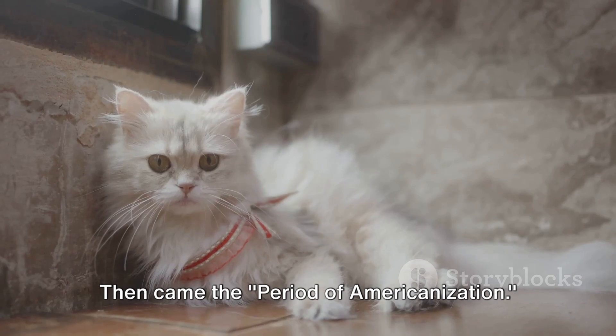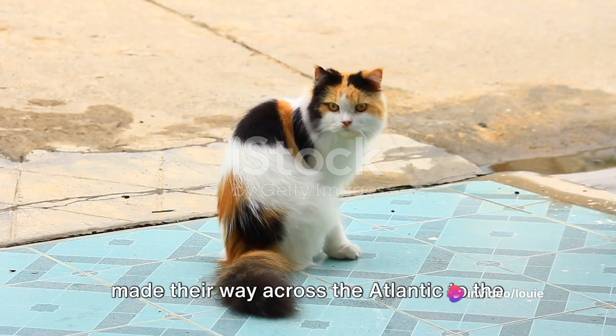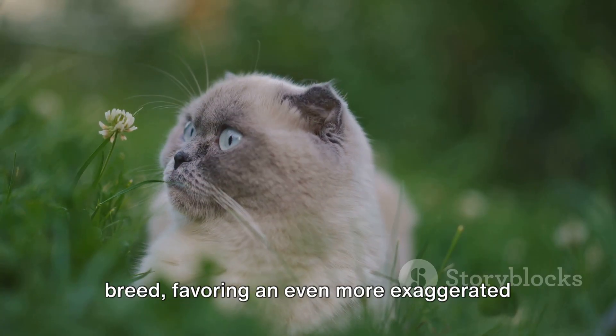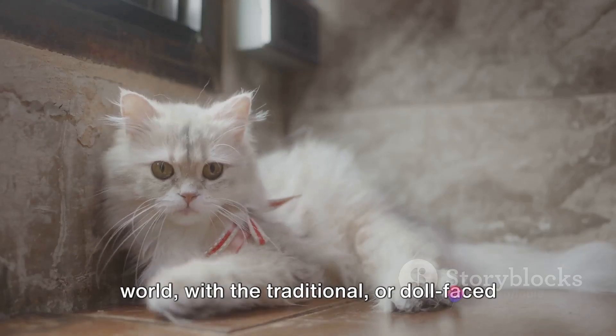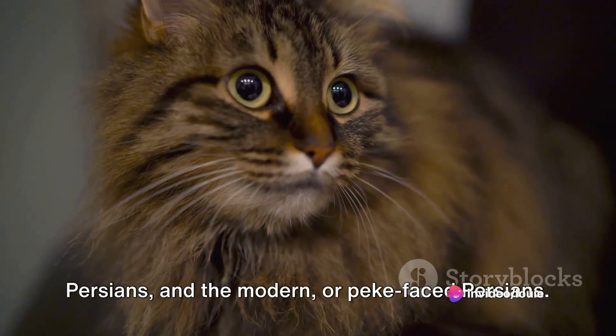Then came the period of Americanization. In the 20th century, Persian cats made their way across the Atlantic to the United States. American breeders further refined the breed, favoring an even more exaggerated flat face. This led to a divide in the Persian cat world with the traditional or doll-faced Persians and the modern or pica-faced Persians.